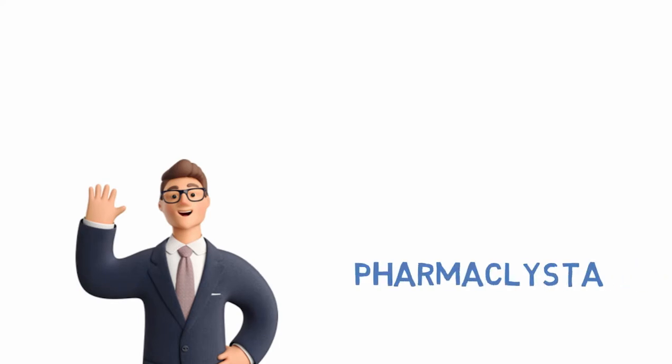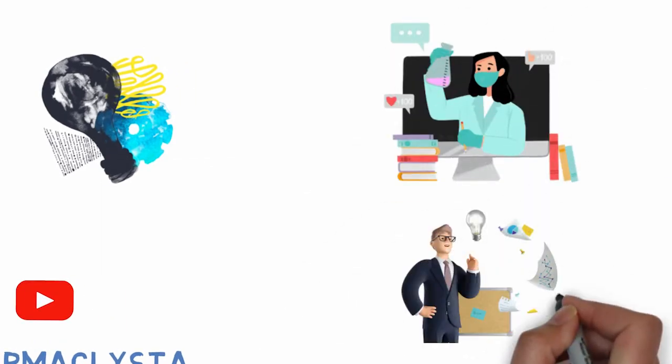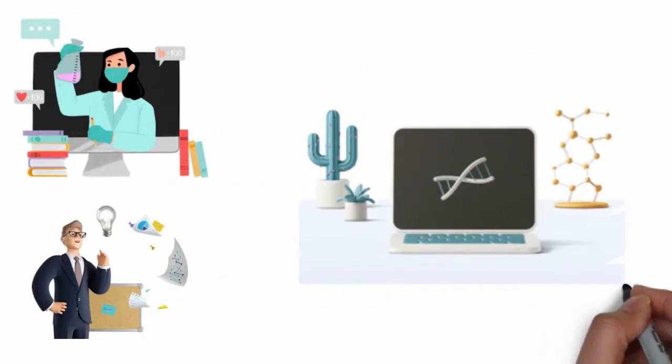Hello and welcome to Pharmaclista. If you are new to this channel, let me share some information with you. We upload pharmacy educational videos, healthcare startup stories, and recent developments in pharmaceutical research.